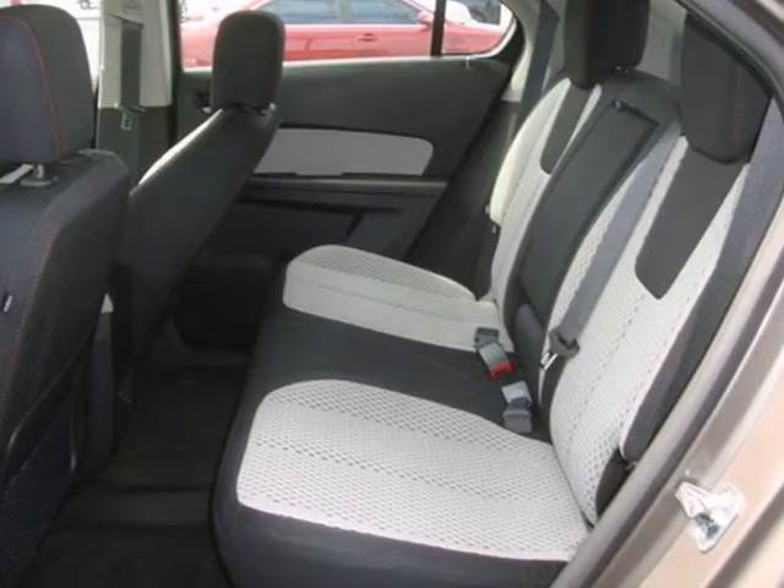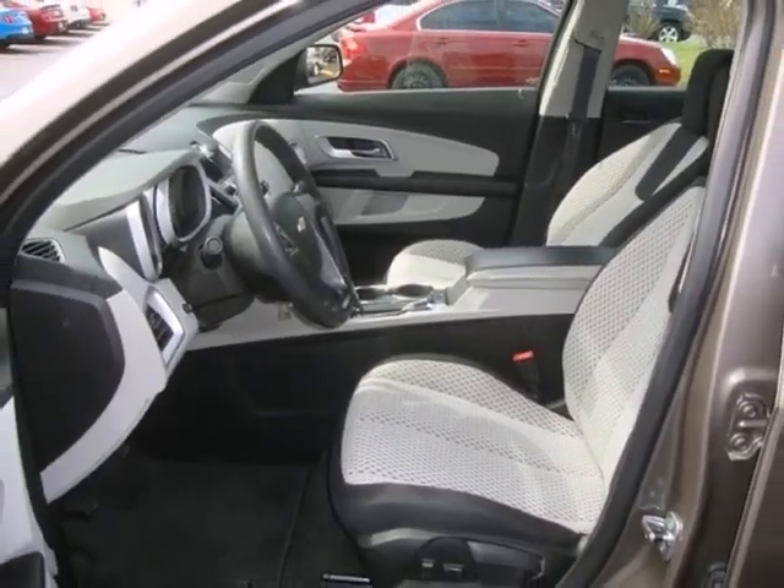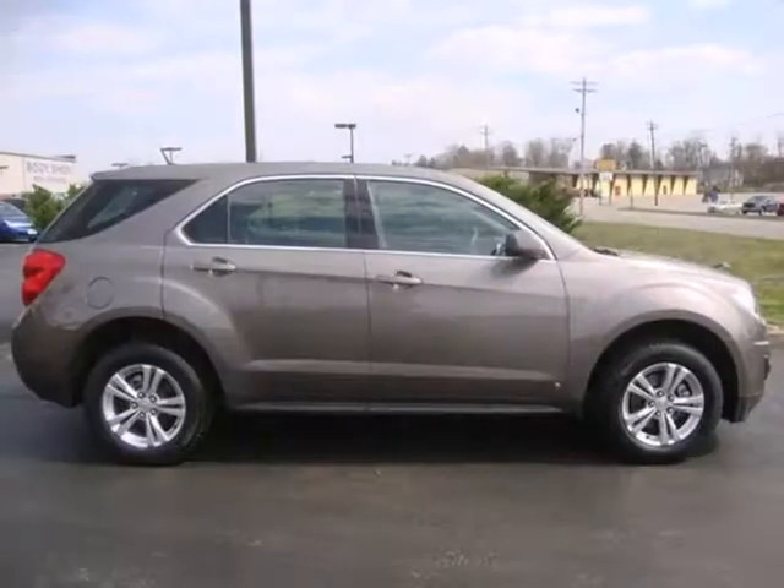For 2010 the Equinox is completely redesigned and offers sleek new styling inside and out, a more fuel efficient engine and even more standard features for your enhanced comfort, convenience and safety.